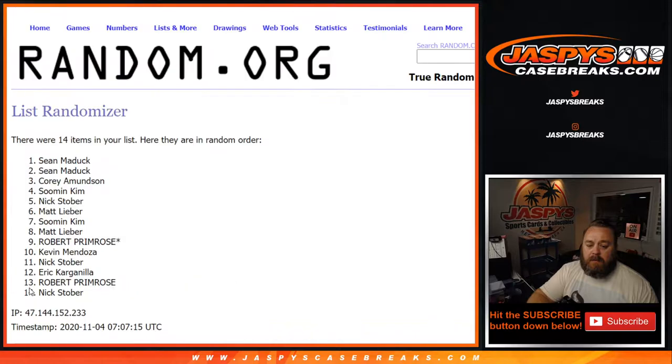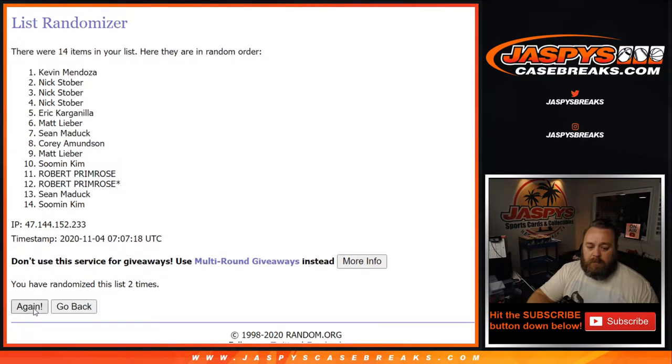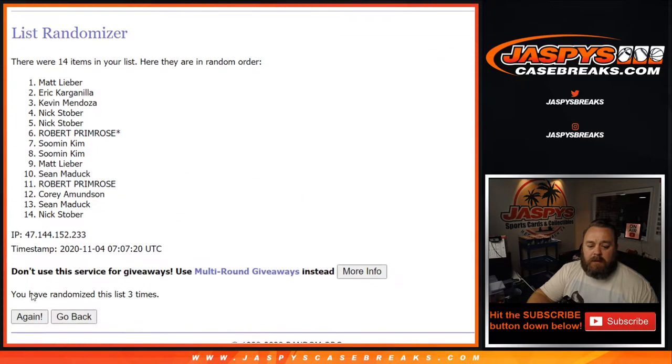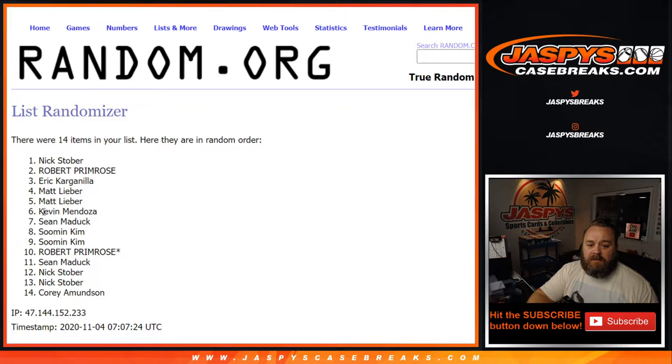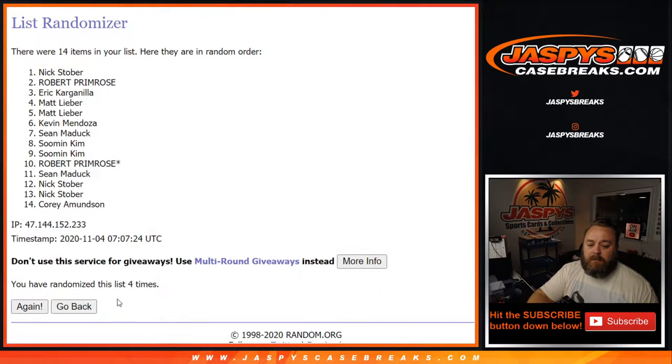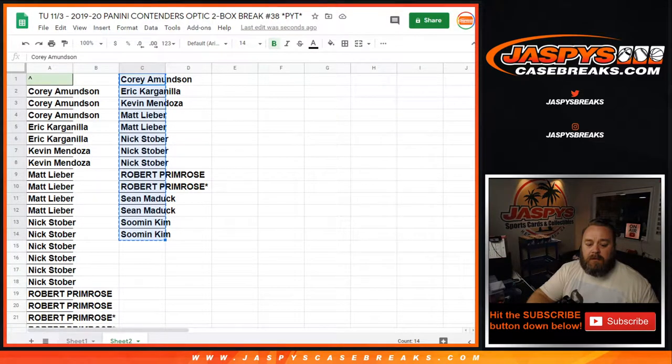One. Two. Three. And fourth and final time. Good luck. Congratulations, Nick Stober — four times on the randomizer, name on top, Nick. You got yourself the Pelicans in the break. Four times on the dice. Congrats.